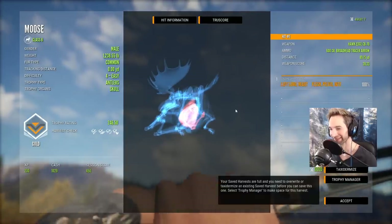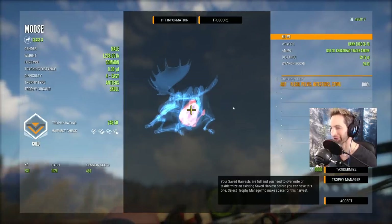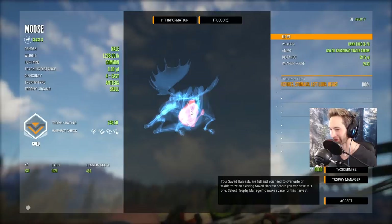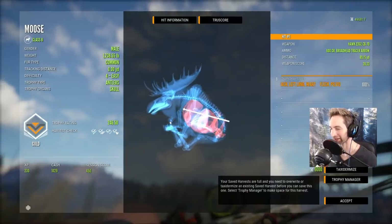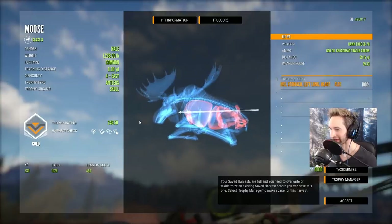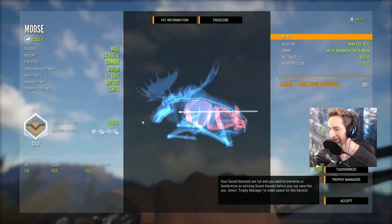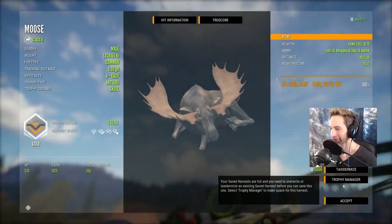There it is — that's the angle we had to work with and we dropped it in there absolutely perfectly. You can see the arrow hit right there. We ended up getting stomach, left lung, and a perfect heart shot at 90 yards. I've never done that before with a bow — never done that before. It just happened right there, and what a giant bull indeed. We'll definitely get it mounted.